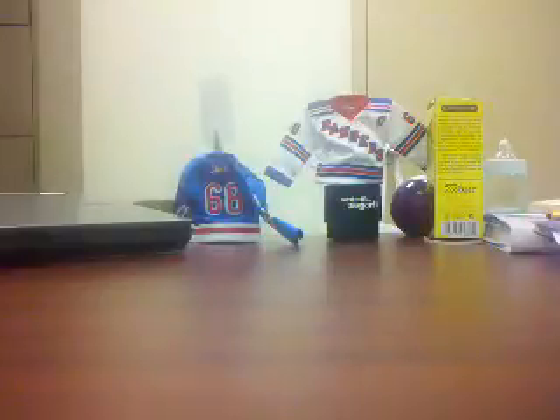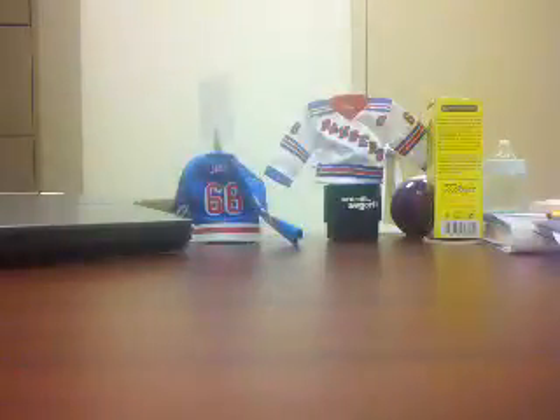Yvonne Clonway, and then this autographed card of Nolan Baumgartner from the Washington Capitals from '94 — it's an autographed draft pick card. So those are those.